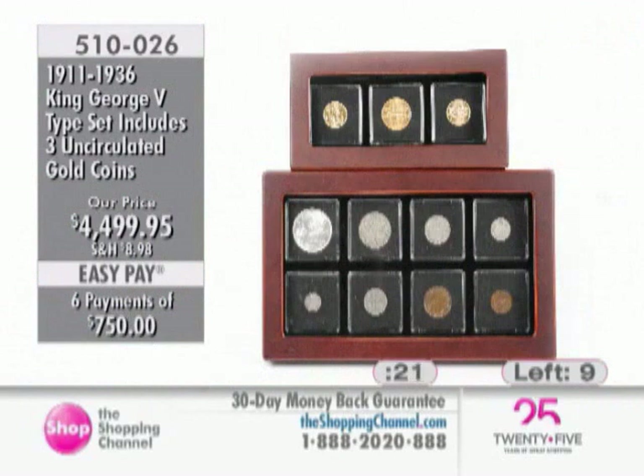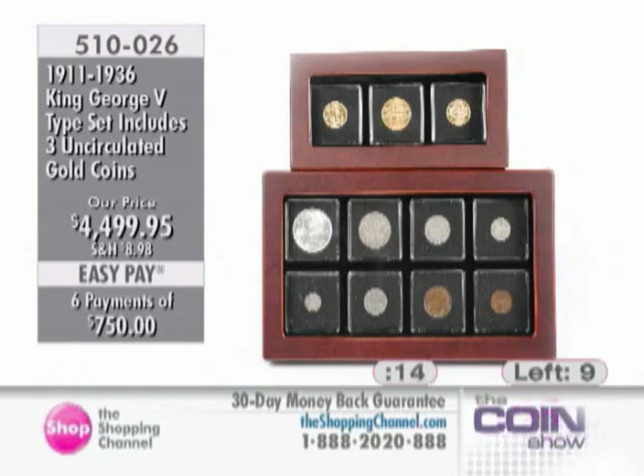We've got limited quantities — single-digit quantities remaining right now. If you want to get in on this, it's a phenomenal opportunity to get ultra-rare coins of Canada and pick up the collection of King George V — a typeset including three uncirculated 22-karat gold coins about 100 years old. Six interest-free EasyPay installments of $750 today. Item number 510-026. A gorgeous collection for the numismatist — we bring you the exclusive ones to start your collection.